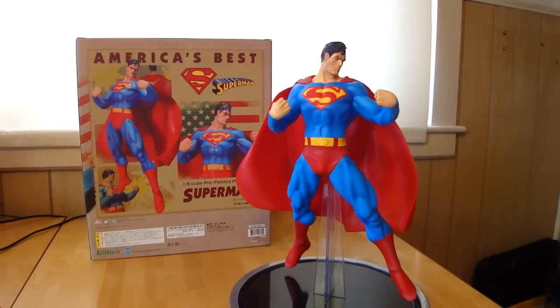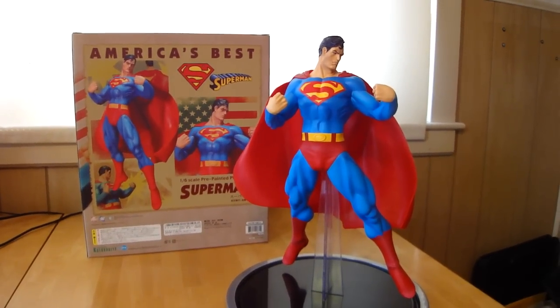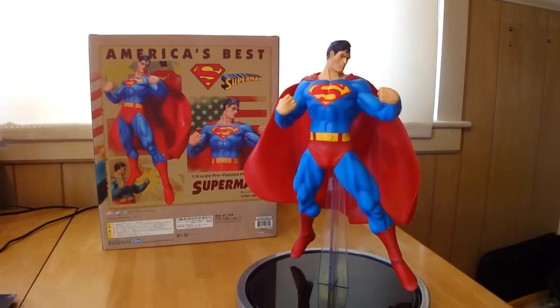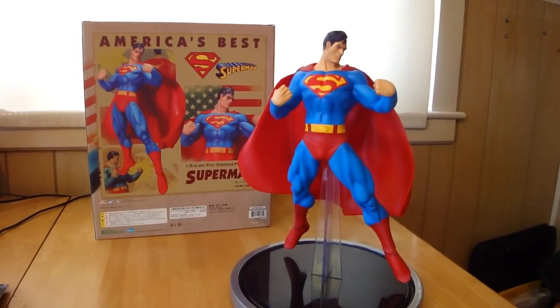Statue Hunter 75 here with another Kotobukiya Artifacts PVC statue. This one is the 1/6th scale Superman statue.